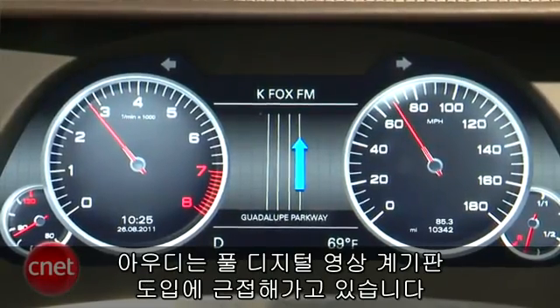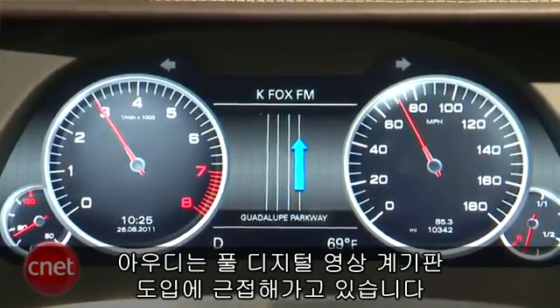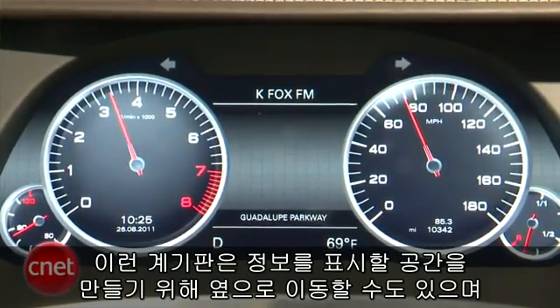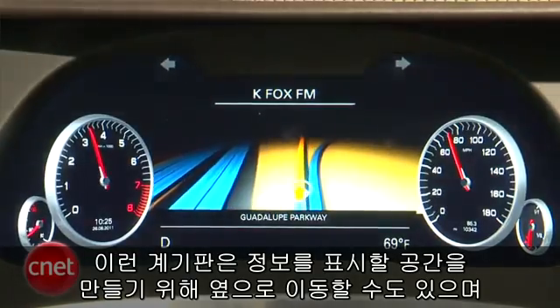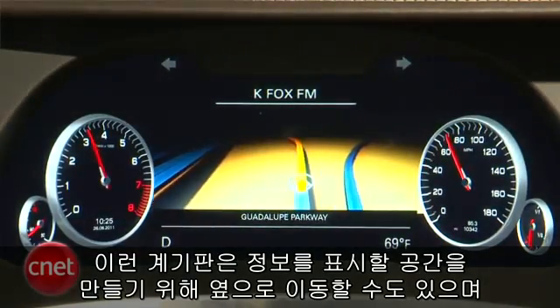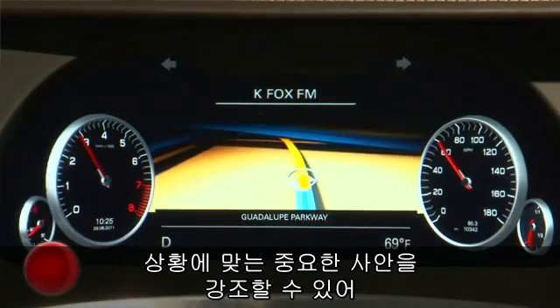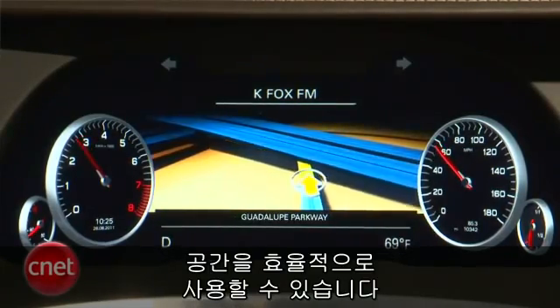And finally, Audi's getting very close to putting in a full digital video instrument panel like you see here. This sort of thing allows your instrument panel — you can see the gauges moving out of the way to make room for other information — it allows the real estate to be flexible so that it can be contextually emphasizing what matters at that moment.